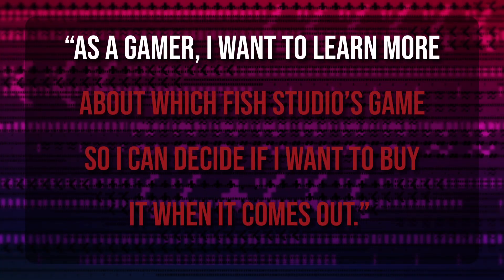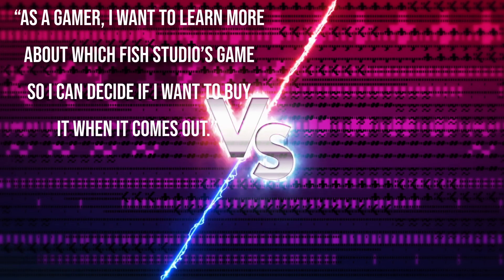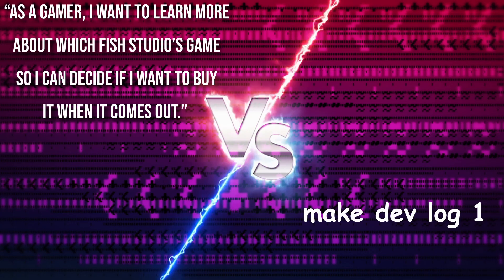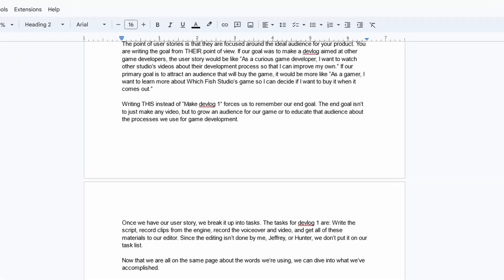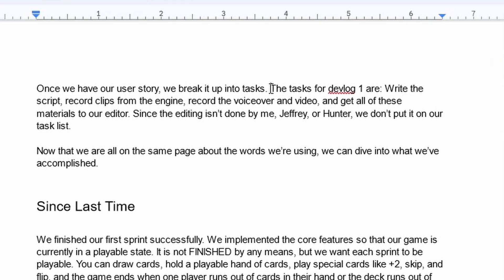If our primary goal is to attract an audience that will buy the game, it would be something like: as a gamer, I want to learn more about Witchfish Studios' game so that I can decide if I want to buy it when it comes out. Writing these sentences instead of just 'make devlog one' forces us to remember our end goal — not just to make any video, but to grow an audience for a game or to educate that audience about our development processes. Once we have our user story, we break it up into tasks. The tasks for devlog one are: write the script, record clips from the engine, record the voiceover and video, and get all of these materials to our editor.